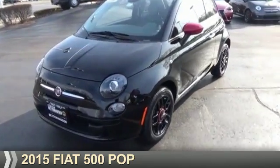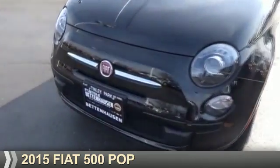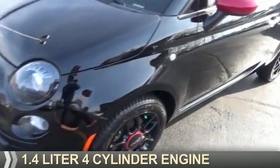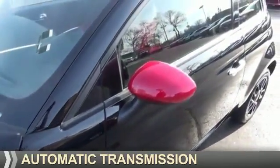Presenting the 2015 Fiat 500. It's powered by Front Wheel Drive, a 1.4-liter, 4-cylinder engine, and an automatic transmission.